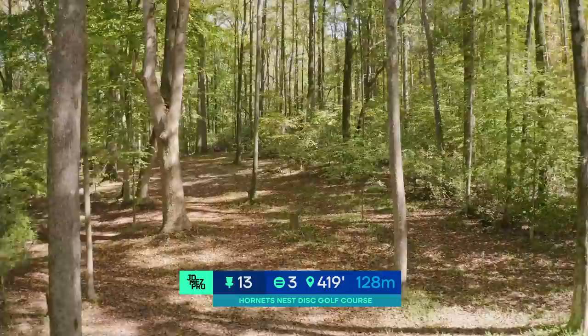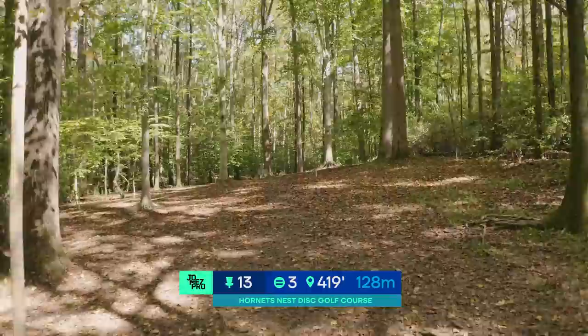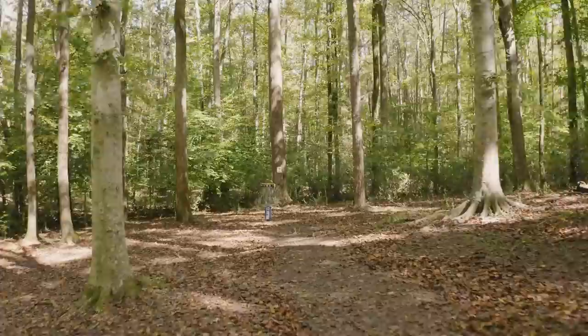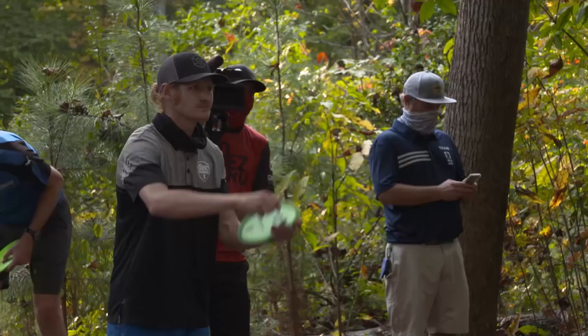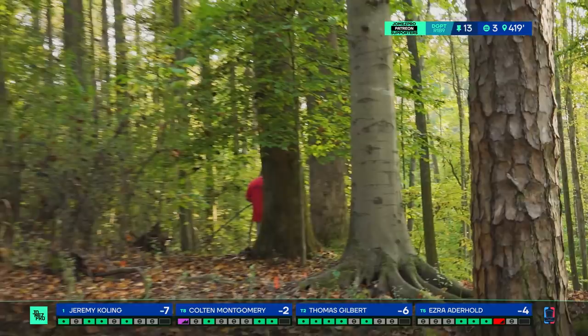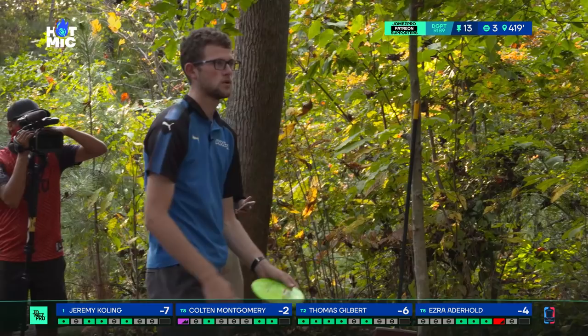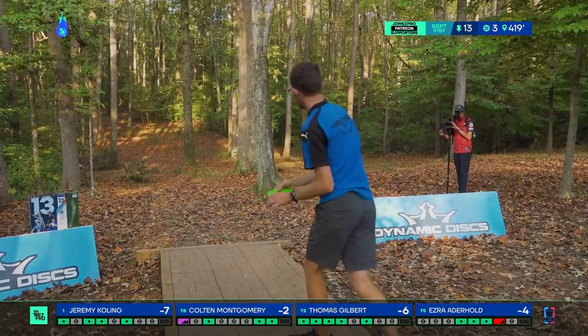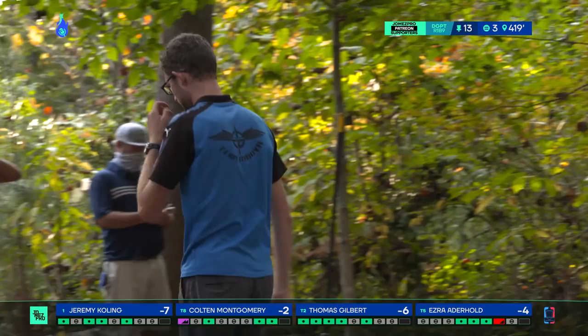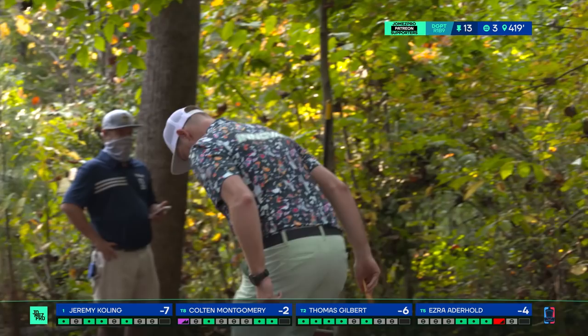Hole 13, par three, 419 feet — another tough one. The best play is probably a forehand anhyzer, as that is the way Paul designed the hole to be played. That being said, he never throws it well himself. Or a backhand hyzer, which at best will be about 45 feet down the hill with a putt up the hill. The inside route is tricky — you'd have to go something so understable and trust it with so much hyzer, requiring a lot of touch at that 419-foot distance.